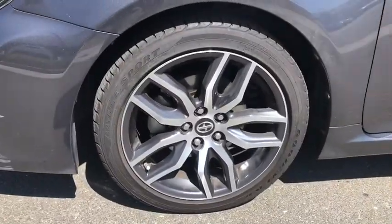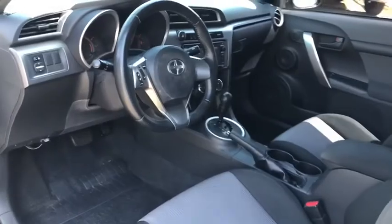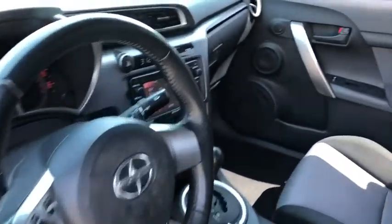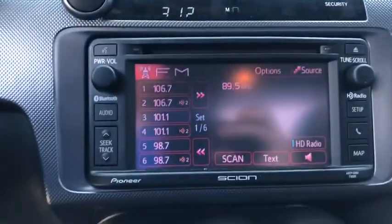Power windows, power moonroof, remote keyless entry, brake assist, panic alarm, tachometer, driver vanity mirror, front reading lamps, tilt steering wheel, front bucket seats, passenger vanity mirror.